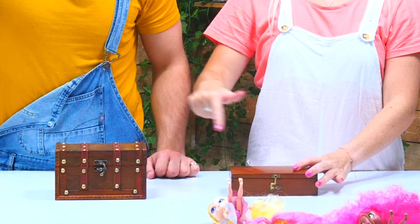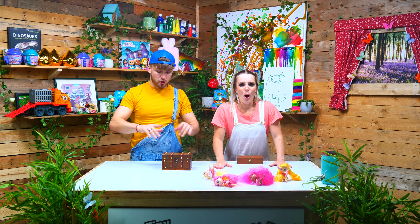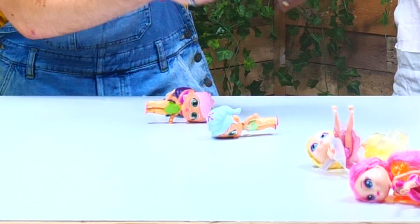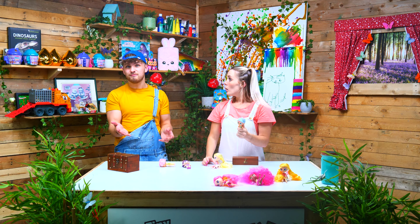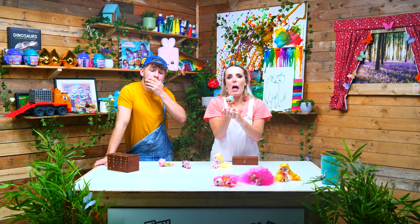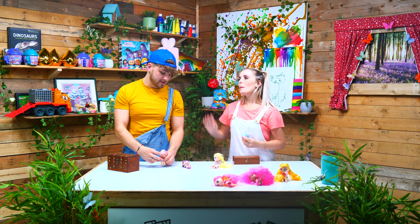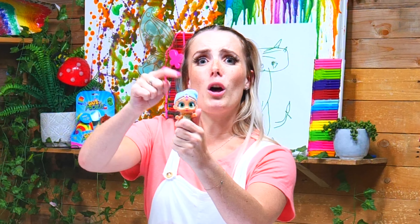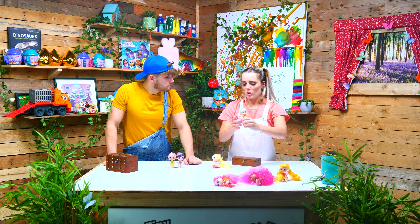Which one are we opening? This one — three, two, one! Oh, these are the Bloopies Fairies — not Crybabies! They look just like them though, don't they? Except these ones have the light-up flower pods — little light-up lanterns and stuff. Because you just love Crybabies! Guys, make sure you watch all those videos after this one — also watch our Bloopies Fairies video because it's amazing!